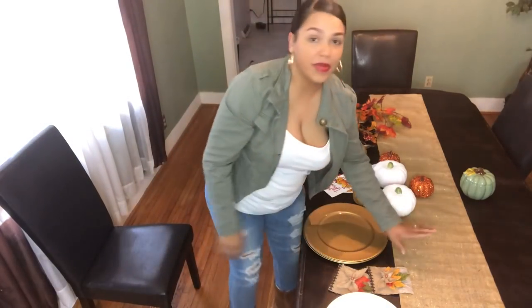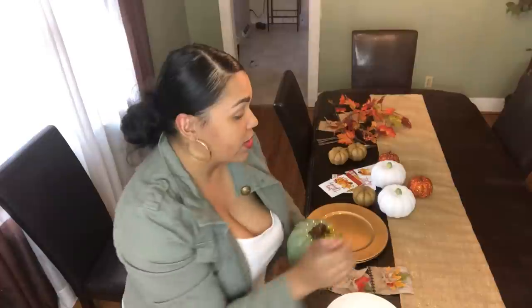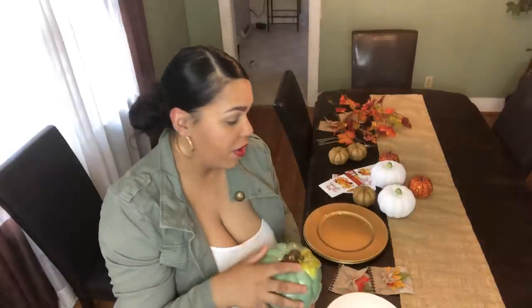I'm going to show you guys everything that I have. Like I said, everything was from the Dollar Tree. The only things that were not from the Dollar Tree were the table runner and this little candy jar, which was on clearance at Walmart for $2. I also got the table runner on clearance for about $2 or $3 as well. So these are the only two things purchased from Walmart. Everything else is from the Dollar Tree.